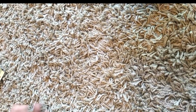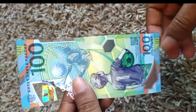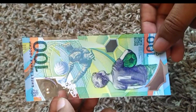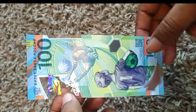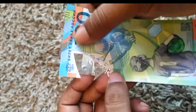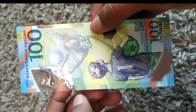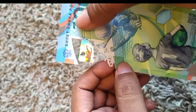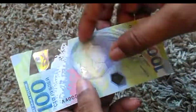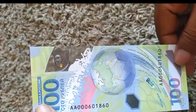So next comes the 2018 World Cup commemorative banknote. This is also from Russia. I can read a little bit of Russian. So this is a polymer banknote.